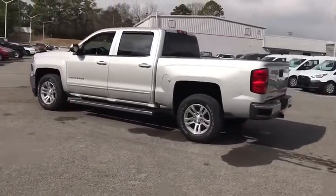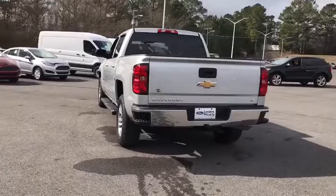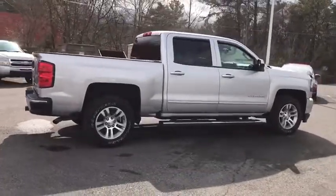The impressive interior is simply another reason that the Chevy Silverado is a top choice among truck buyers. This vehicle has less than 35,000 miles. Here are some of this vehicle's great options.